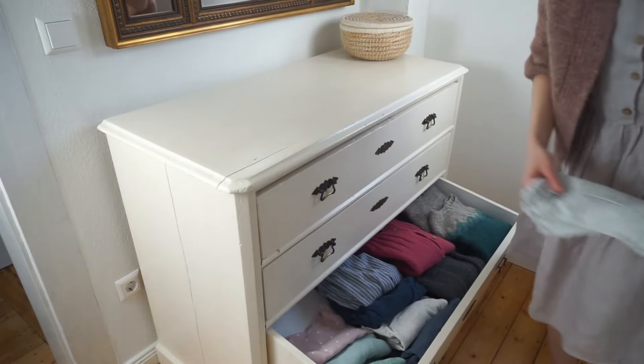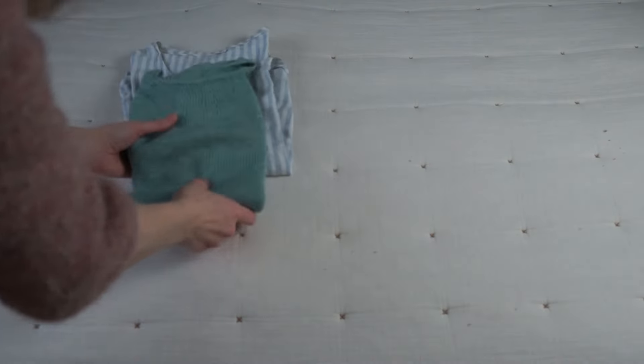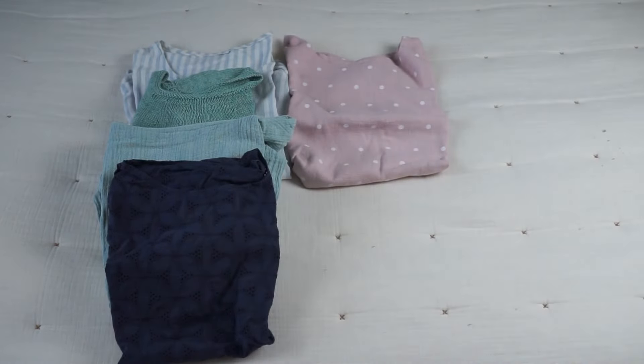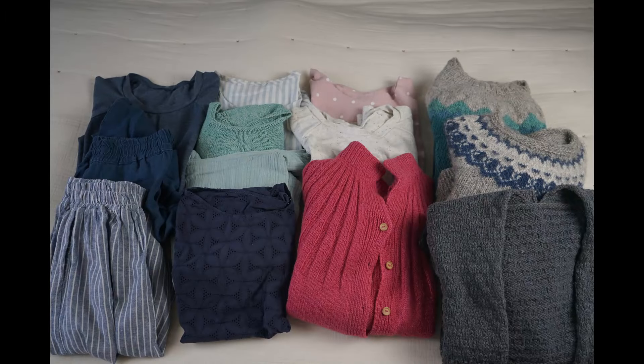Let's talk about creating a handmade wardrobe today. I'm going to share my own story — why I started making my own clothing — and also talk about some practical tips when you want to start creating a handmade wardrobe of your own. Hi, I'm Annika. I'm a natural yarn dyer and an avid knitter, and I also like to sew, crochet, embroider, and spin — everything related to the fiber arts.